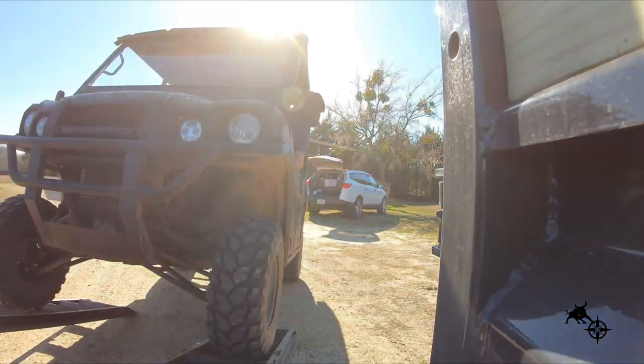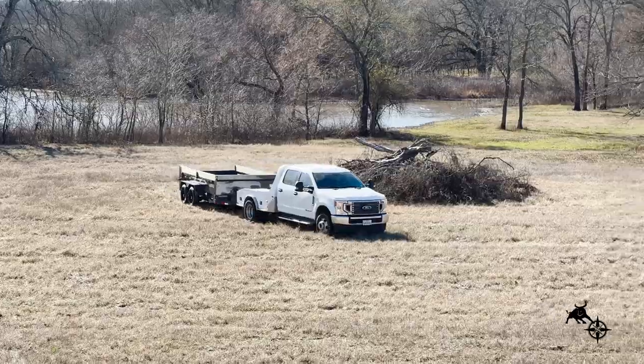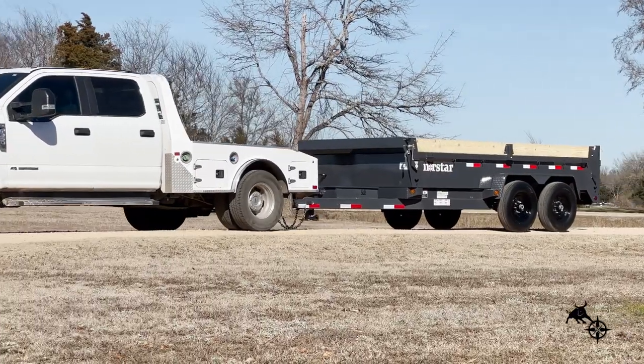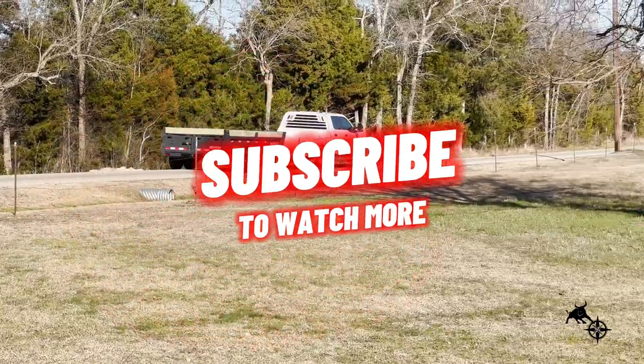From its robust construction to its innovative features, the Northstar DCB 14K dump trailer sets the standard for reliability, durability, and performance. Experience the power of Northstar today. Northstar, where strength meets reliability.